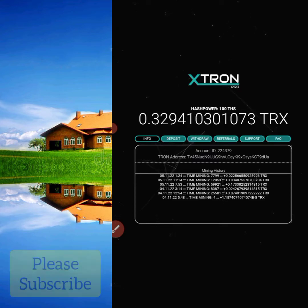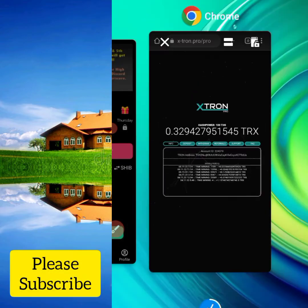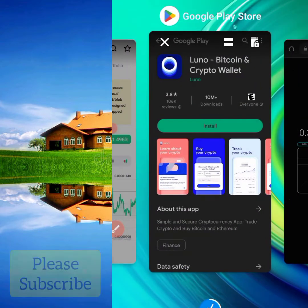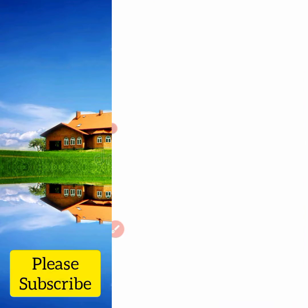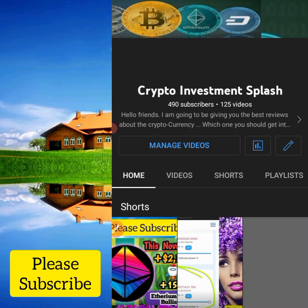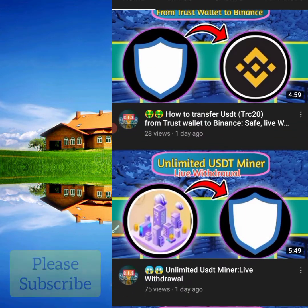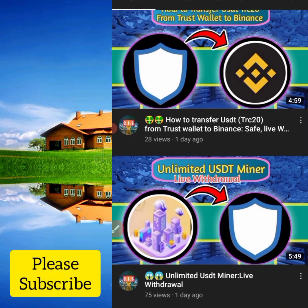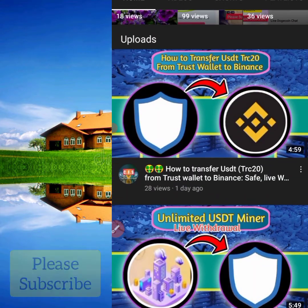So if you had gotten that free Dogecoin at the time I was telling you, it could have been a massive profit. If you have not subscribed to this channel, you are missing a lot. This channel is about getting free crypto and investing it in our wallet so that when the price skyrockets, we will be in profit.